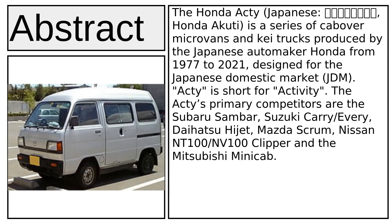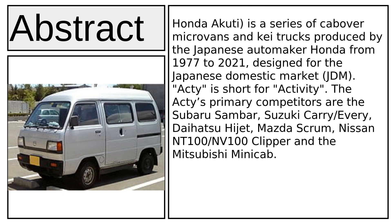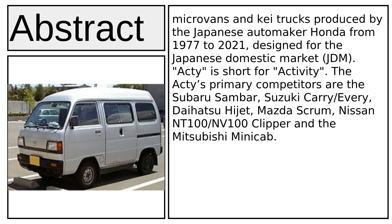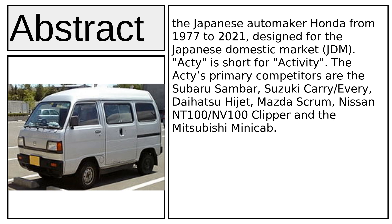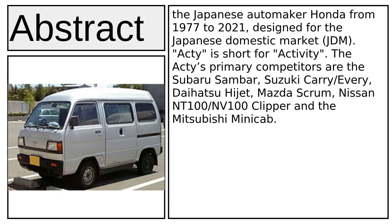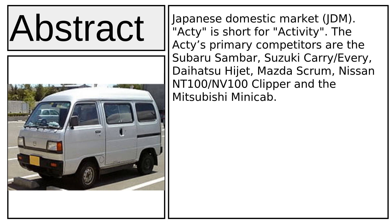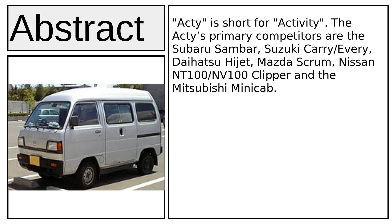The Honda Acti, known in Japanese as Honda Accu-T, is a series of cabover microvans and K-trucks produced by the Japanese automaker Honda from 1977 to 2021. Designed for the Japanese domestic market (JDM), the name Acti is short for Activity.